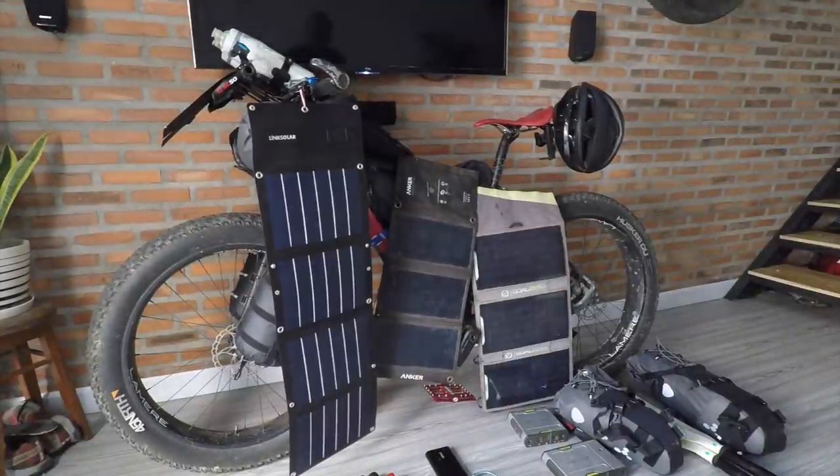I'm just getting ready for a trip from Perth to Melbourne. It's going to be about 4200km, so I'm just finalizing my gear setup.